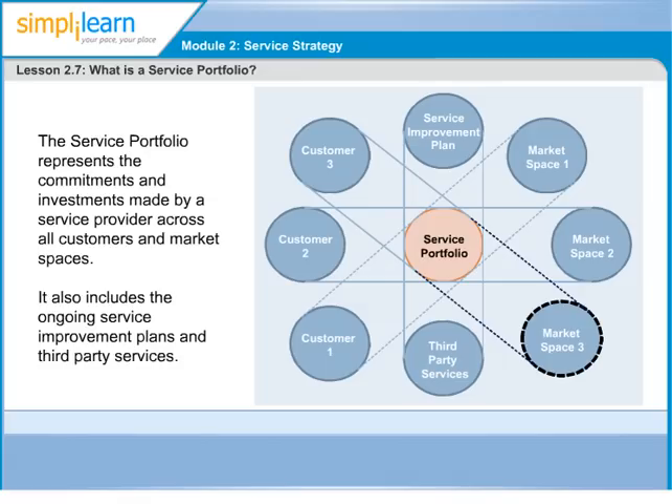Service portfolios represent the ability and the readiness of a service provider to serve customers and market spaces. The service portfolio is divided into three phases: service catalogue, service pipeline and retired services.